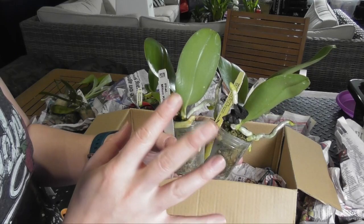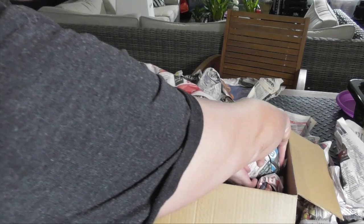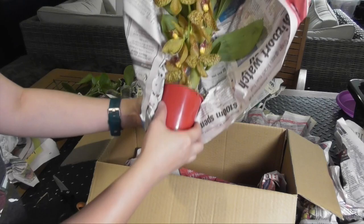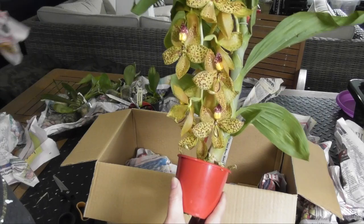Oh my gosh — I started opening this up but I had to bring it out properly for you guys because oh my goodness, look at this!